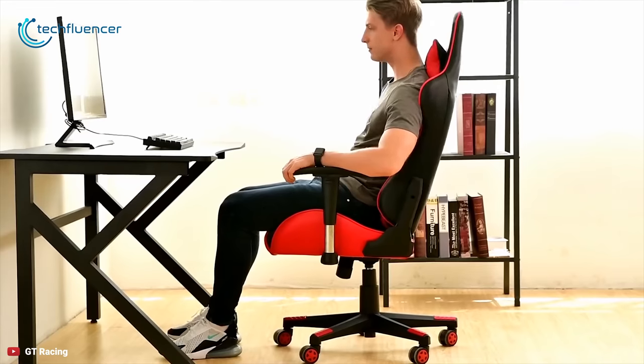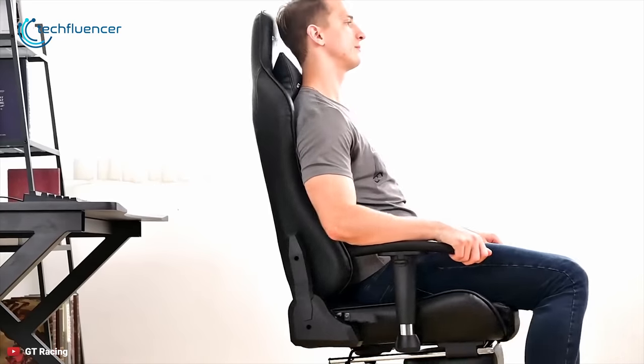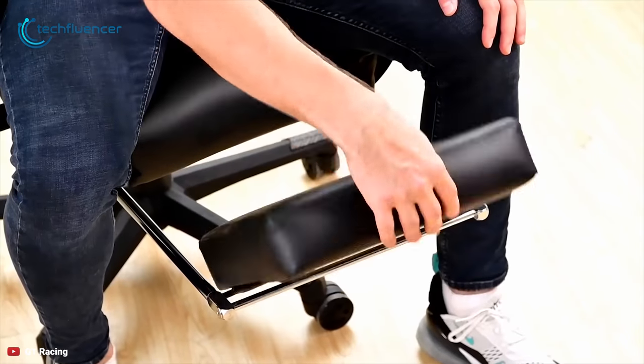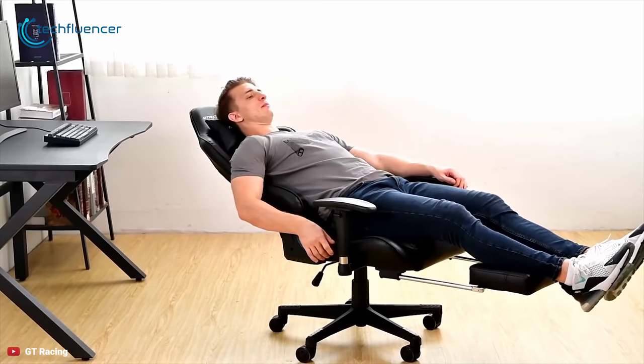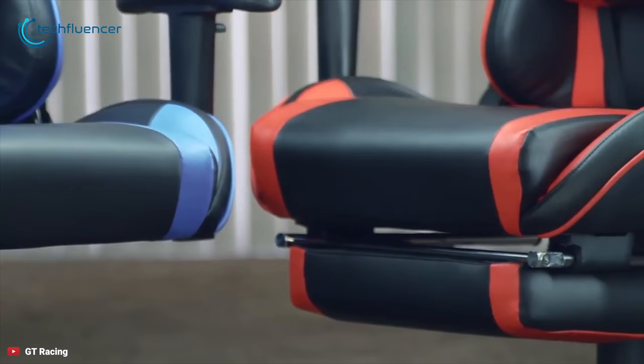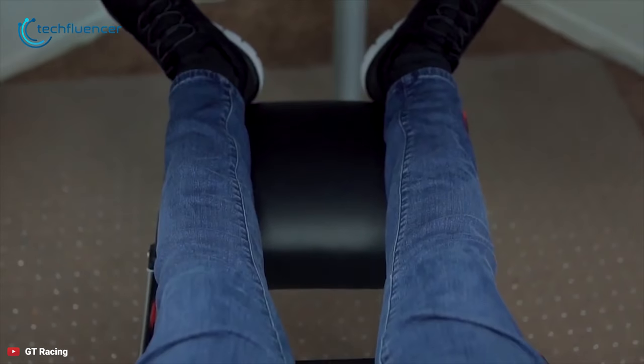It has a multifunctional body design, meaning the chair can be fitted to different kinds of body shapes and wide shoulders with a custom fit. The material used in the frame is high-durability metal and PVC, so it's super easy to clean. The leather used is not only soft but also a little tough, so you won't easily rip or puncture the chair.